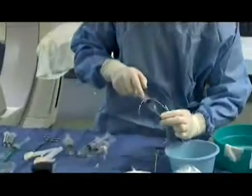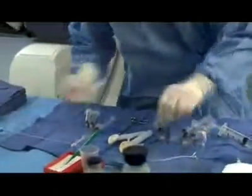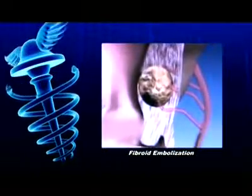Embolization is the delivery of particles through a catheter in the arterial system that blocks the blood supply to the fibroids. Once that happens, the fibroids shrink or scar down.